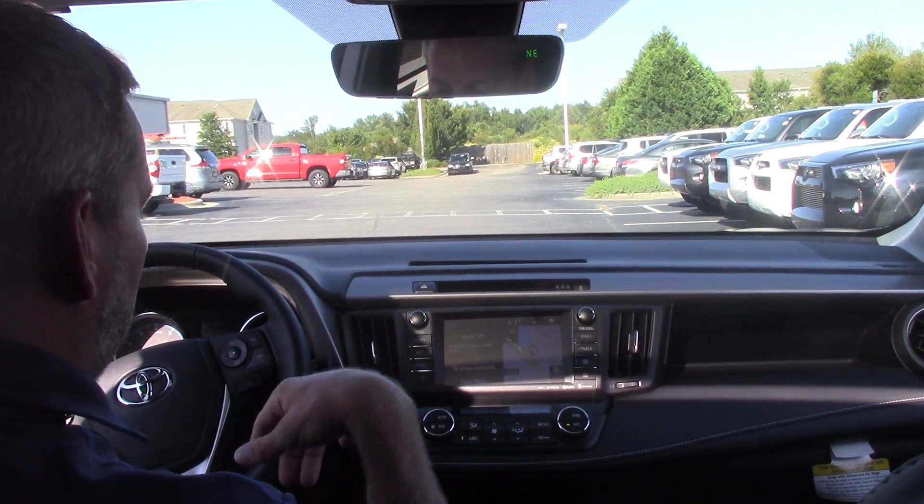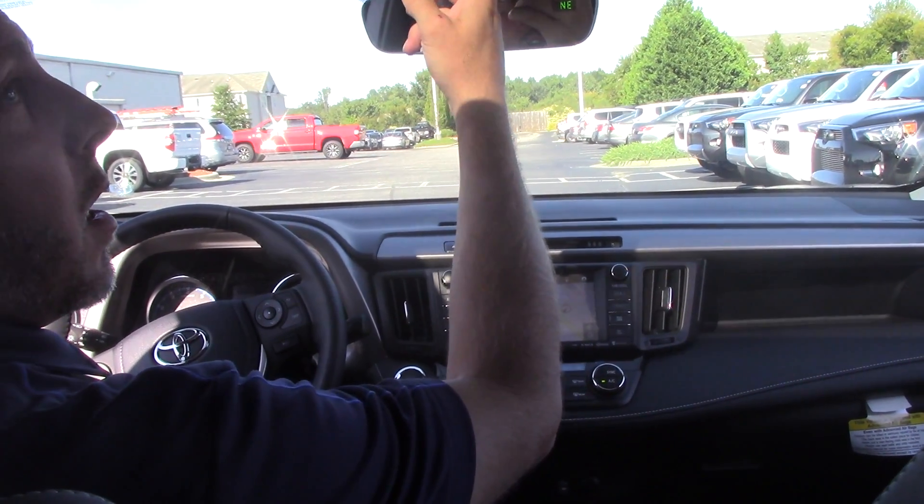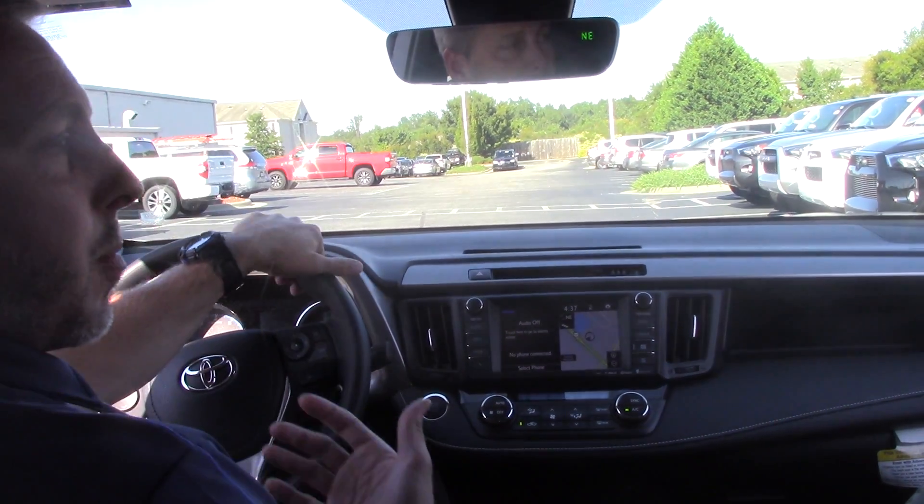You've got heated seats in here. You've got two different driving modes. And, of course, you've got a really nice sunroof right here. Also, you get really good gas mileage — 30 miles on the highway.